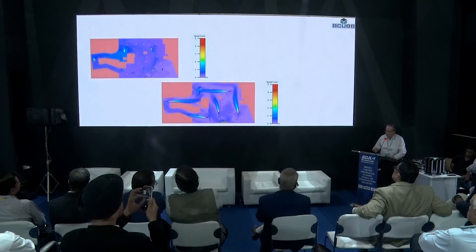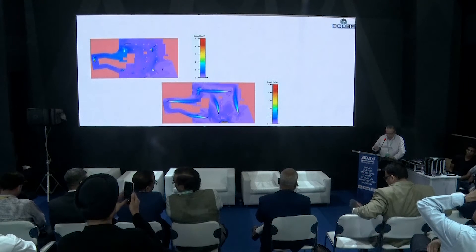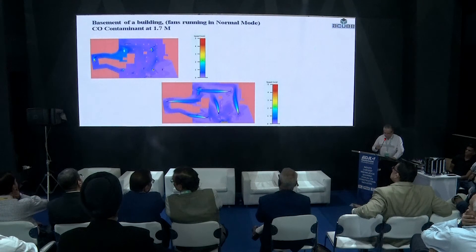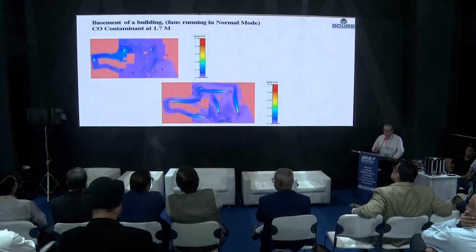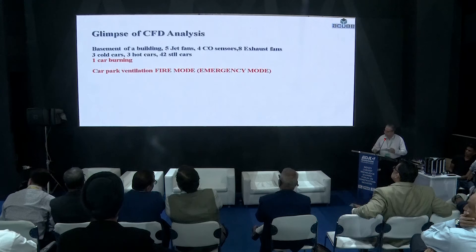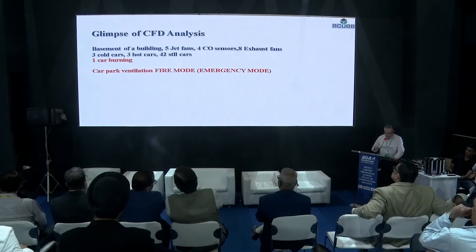This is a graphical representation of CO contaminant at 1.7 meter height. As per ASHRAE standards, the threshold is 25 ppm for 8-hour exposure and 35 ppm for 1-hour exposure. The second graph shows the jet fan profile. This gives a glimpse of the CFD analysis at the time of smoke.